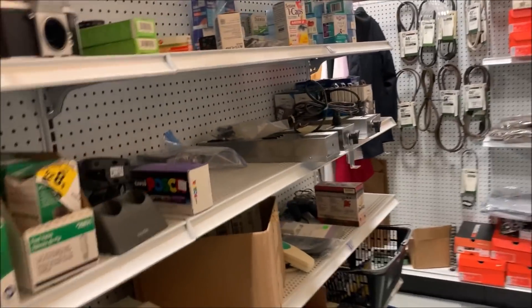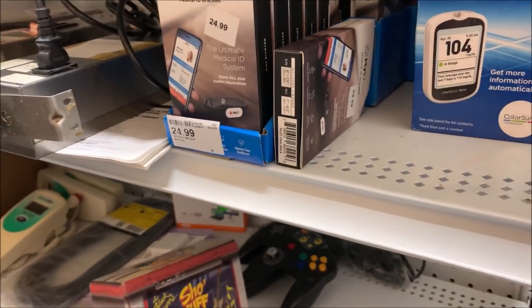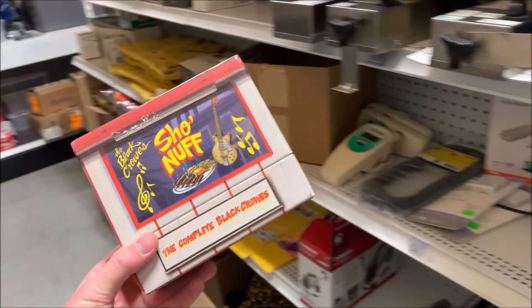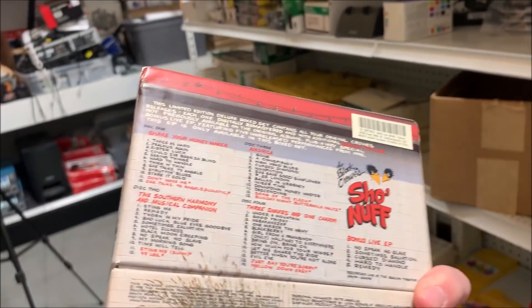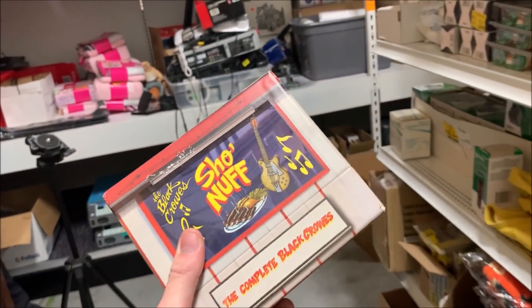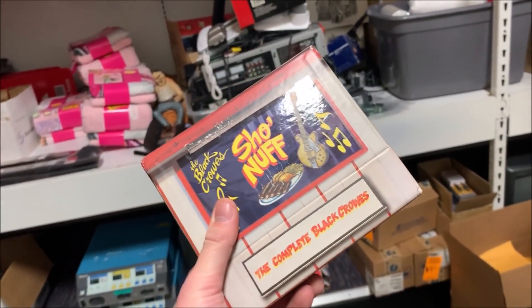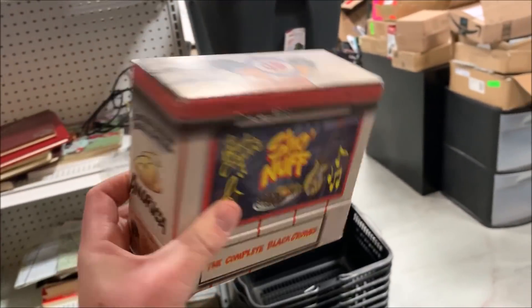Next — everyone says CDs don't sell, that you're getting ripped off buying this obsolete stuff. I got $30 for this. It's a pack of four or five discs in really nice shape. $30. It sold within about six hours of listing it. I listed it yesterday and it sold yesterday.